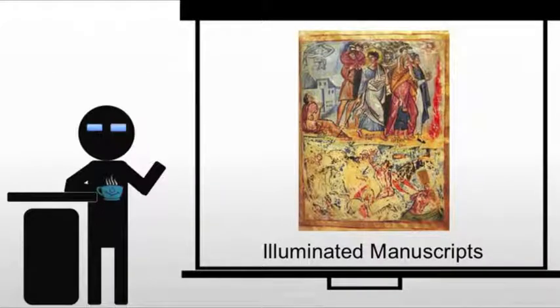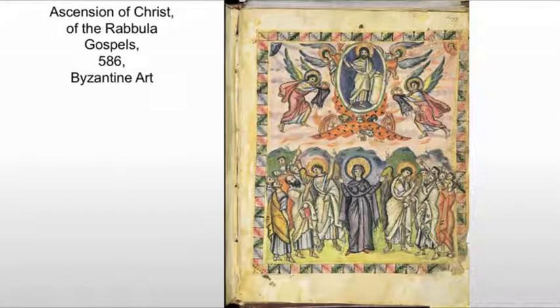The Byzantines will also have illuminated manuscripts, much as we've seen from late antiquity. These are also generally biblical texts. The one we're looking at is from the Rabbula Gospels, a collection of just the Gospels. This is not a fully illuminated Bible because that would be an immense piece of work. What we're seeing here is an elaborate full-page illustration, probably one that occurs within the Gospel itself.